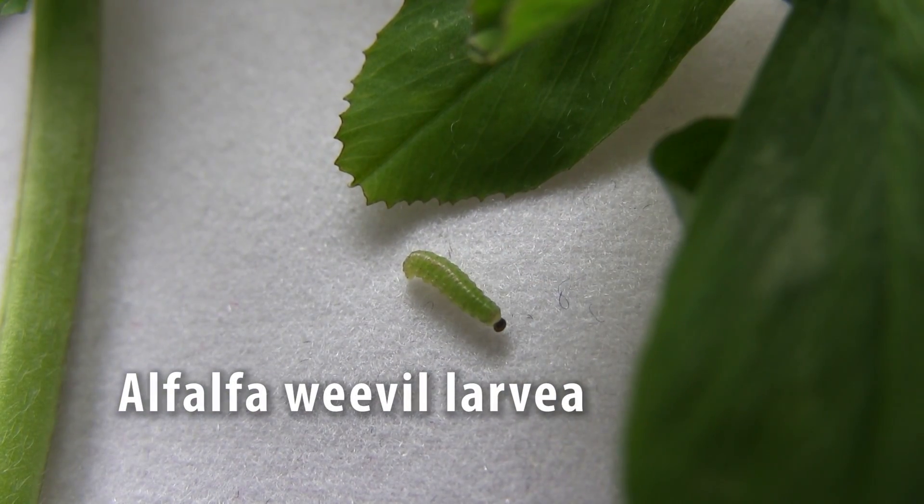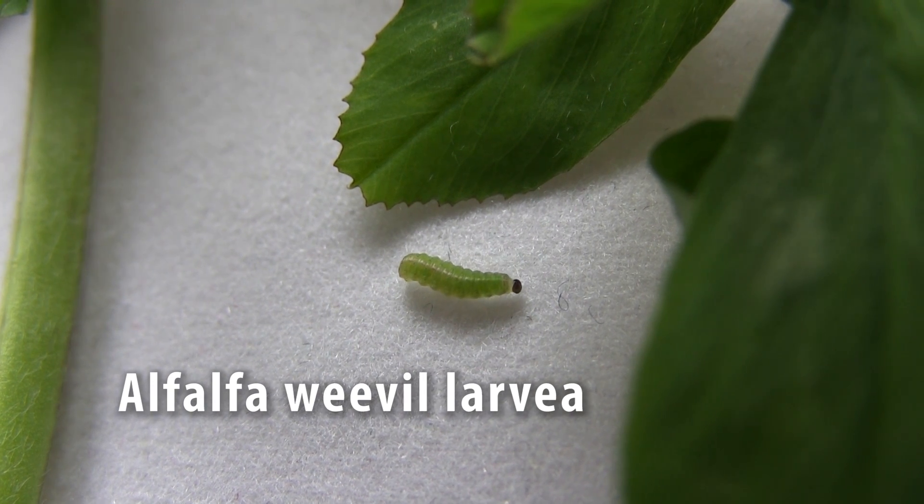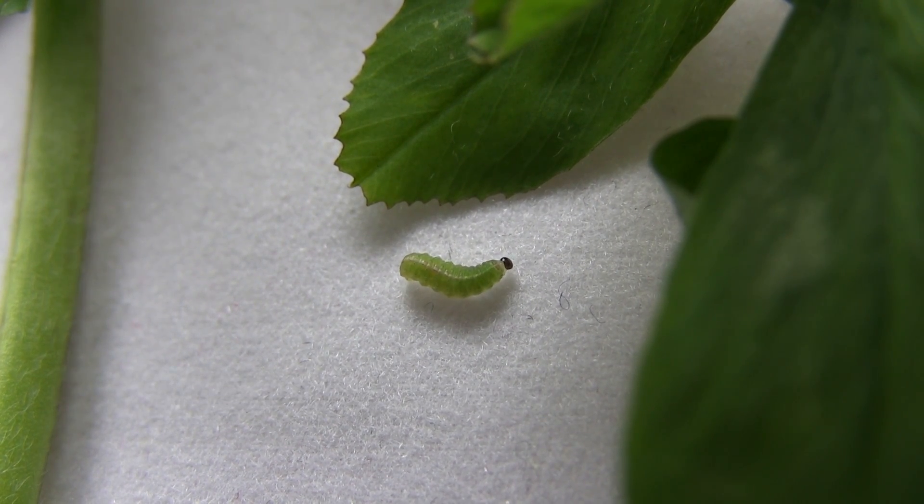Hi, I'm Brian Jensen from the University of Wisconsin-Madison Integrated Pest Management Program. We're here at Arlington, Wisconsin at the Ag Research Station to talk a little bit about alfalfa weevil and management. Recently we surpassed the 300 weevil degree day threshold for scouting.